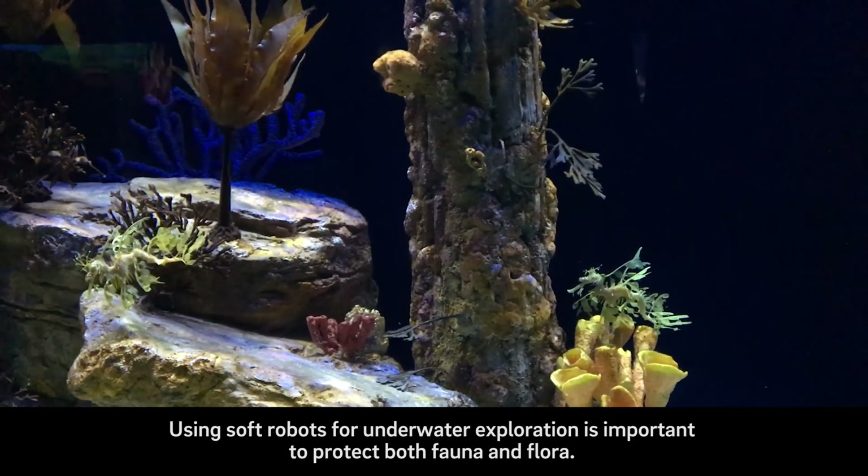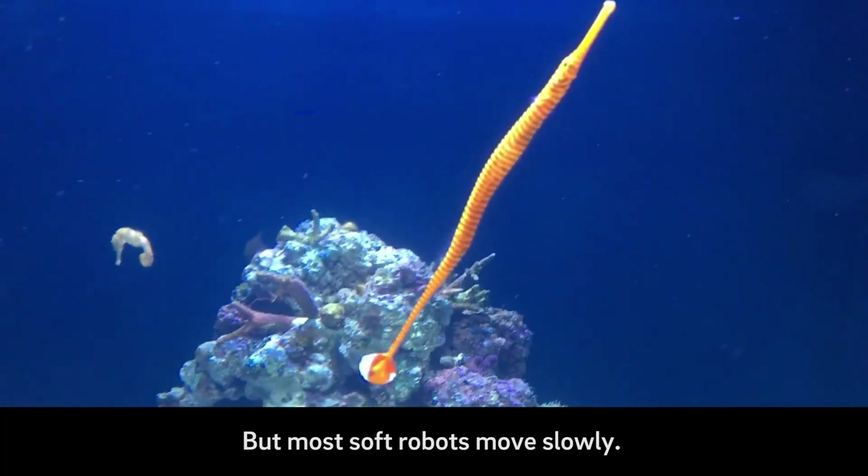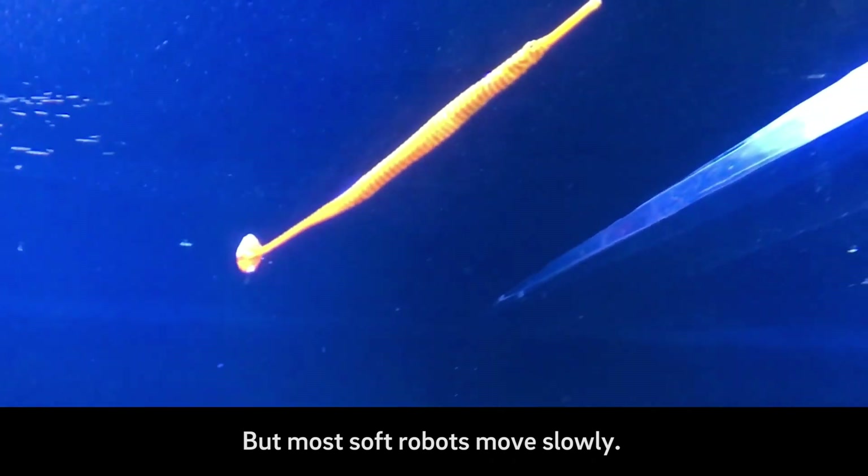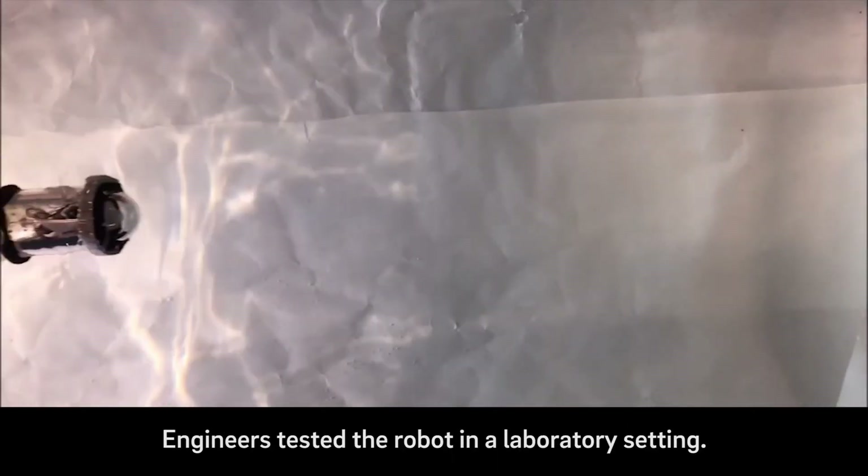The Squid Bot takes a volume of water into its body while storing elastic energy in its skin and flexible ribs. It then releases this energy by compressing its body and generates a jet of water to propel itself.